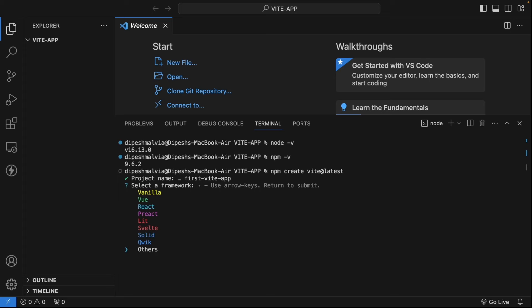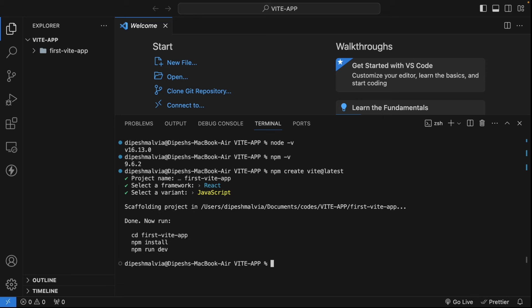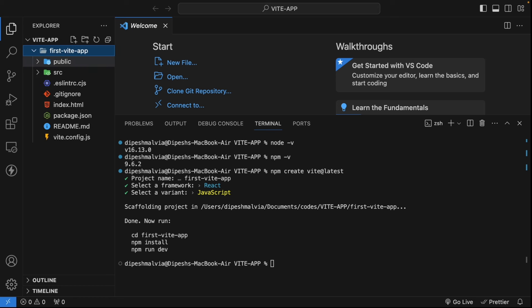I'll select React and press enter. Now it asks what variant to use — TypeScript, TypeScript with SWR, JavaScript, or JavaScript with SWR. I'll go with plain JavaScript. As soon as you select it, your application is already scaffolded and bootstrapped. If you compare this with Create React App, you'll notice it takes a lot of time to create a project using CRA — that's where Vite is very powerful.